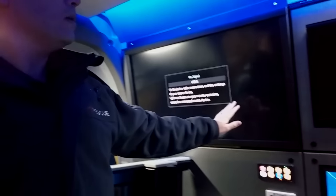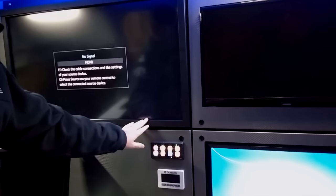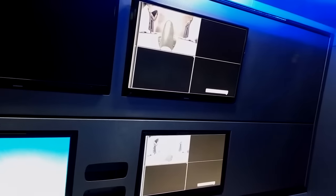Some of the features on the vehicle are not 100% functional yet because we are in the final stages of commissioning. But there is a full touch screen for use of e-map and those types of systems, and a range of screens so we can continue to manage and monitor what's occurring.